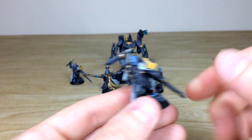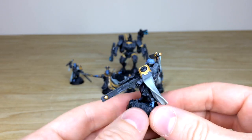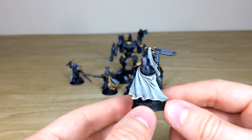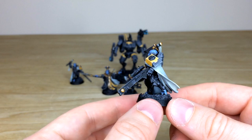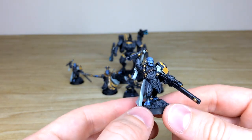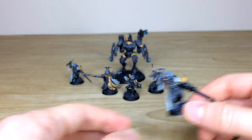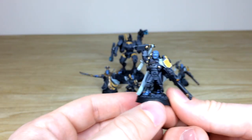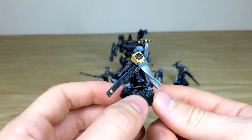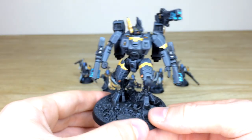Then we've got the two Cadre Fire Blades — really cool models. Very dynamic in pose: one is bounding forward with his knife aloft showing he's about to charge. You've got a flowing cape with all the detail and contrast added. Every lens, gun, light, and armor power point is painted on both models, showing great consistency from model to model.